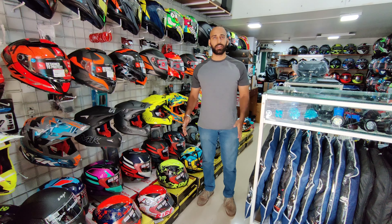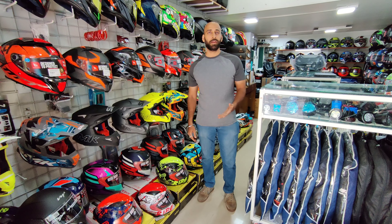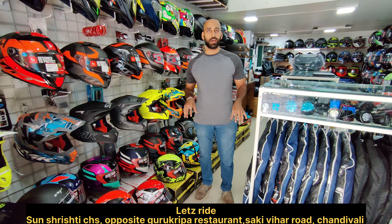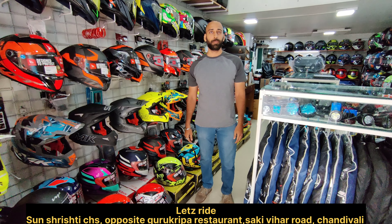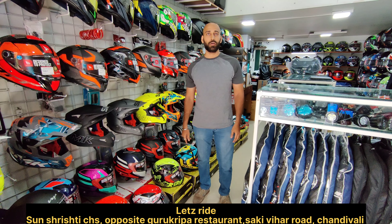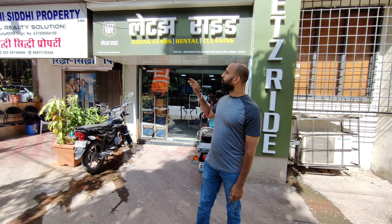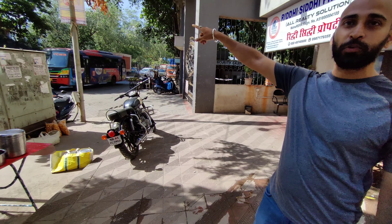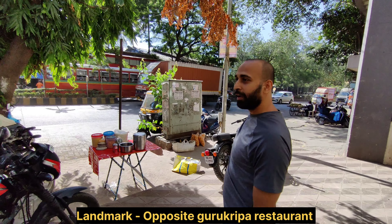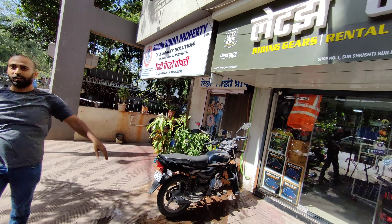Hello guys, my name is Arpik Jain and we have a store of riding gear and accessories. Today I will give you a walkthrough of our store and what we have to share with you. Let's start the video — this is our store. I will show you some landmarks. You will see the opposite side of the street — that is a landmark just opposite our store.